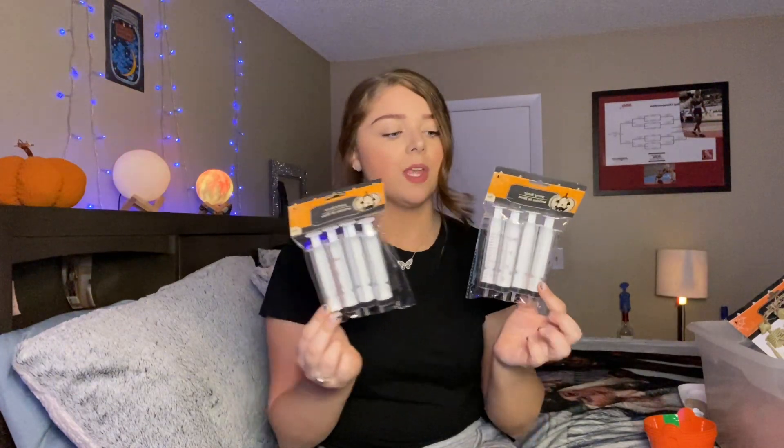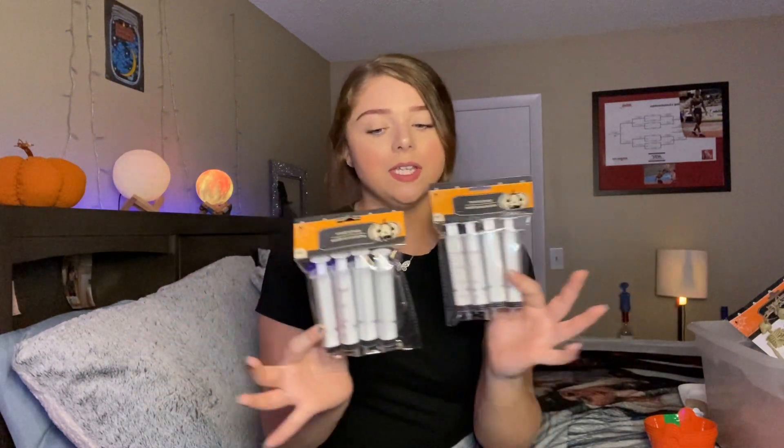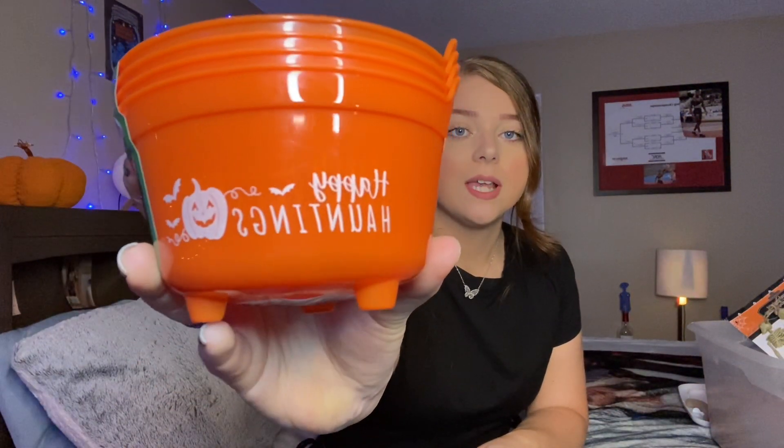I got some of these little containers for jello shots — I got four packs. I've never really gotten to make cool little Halloween things, so I got these to fill up with jello shots. I also got this little 'Happy Hauntings' tray with three little legs. I figured I can put two jello shots in the containers, place them in the tray, and fill the rest with candy — that would be so cute.